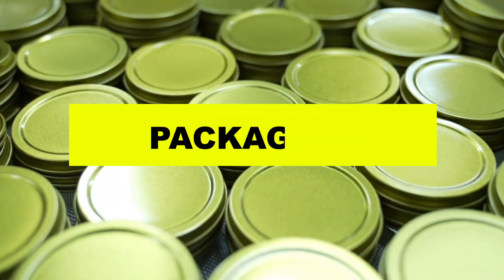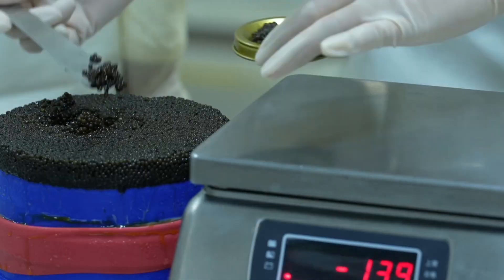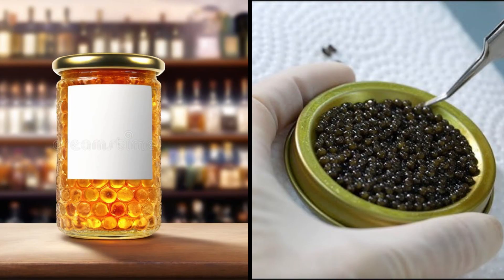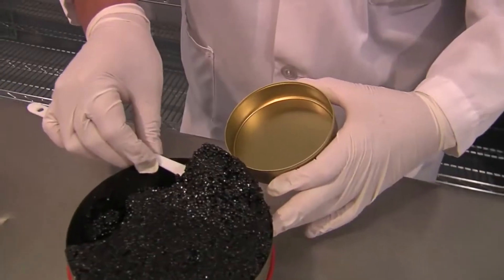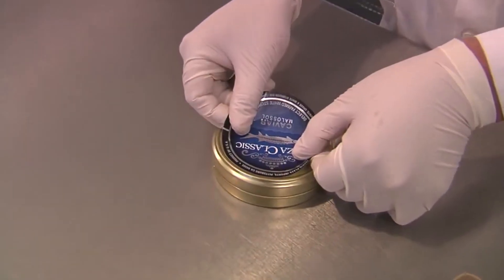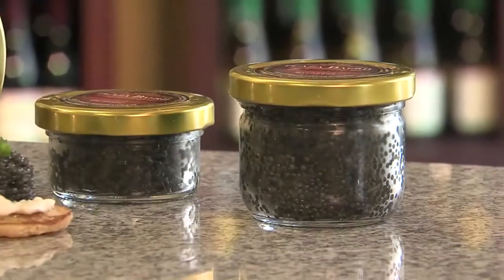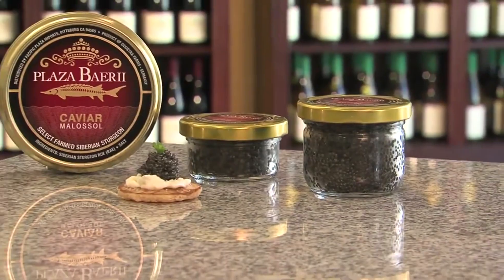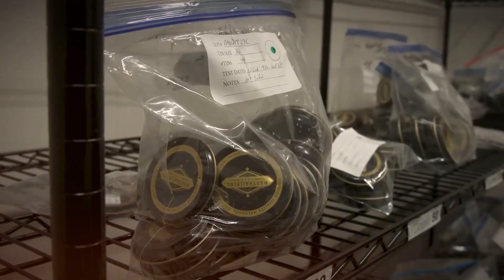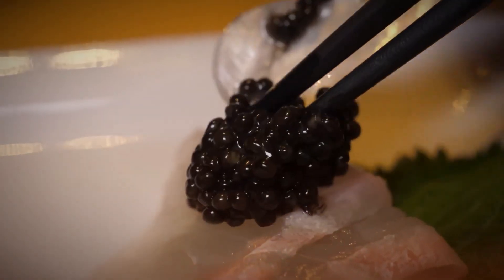The last step in making caviar is packaging. This step is really important because it helps keep the caviar fresh and ensures it arrives in perfect condition. Caviar is usually packaged in airtight tins or glass jars to protect it from oxygen and light, both of which can spoil the caviar over time. Once carefully placed in the containers, they're sealed tightly to lock in the freshness. Some producers even use vacuum sealing machines to remove any air, which helps the caviar last longer. Each package also gets a label with key details like the production date and expiration date. Caviar is a perishable product and must be transported in temperature-controlled conditions to ensure it remains fresh.